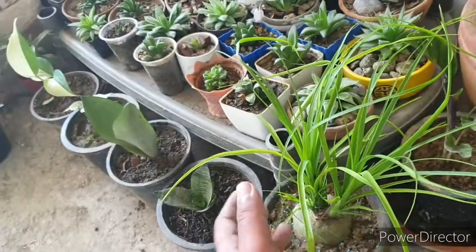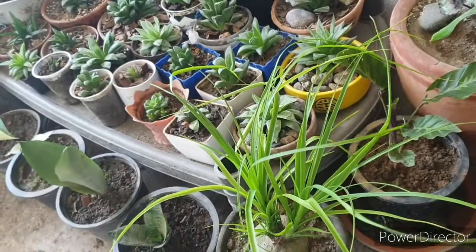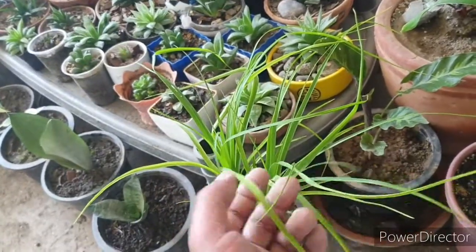I hope you enjoyed my surprise plant haul. Please pray for my plants — and for me too — but especially for my plants, so that they survive here in my home. Thank you all very much, stay tuned for upcoming videos, and I'll see you then. Take care, bye bye.